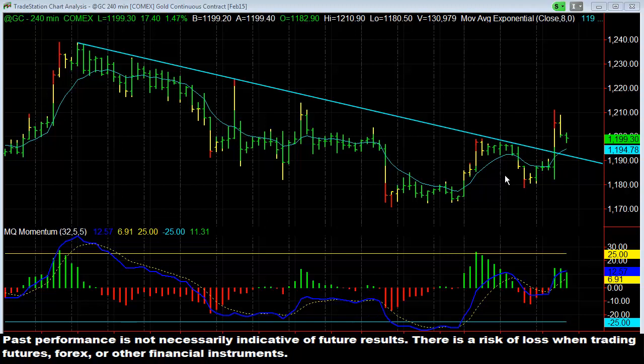Now if you were in the trade room yesterday, you know we were selling gold in the breakdown of support right there. We were selling gold in the breakdown of support with a target of significantly undervalued, right there. That was because it was coming off the support, coming down from this trend line that goes all the way back to December 10th.